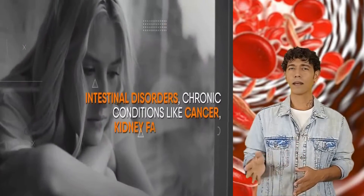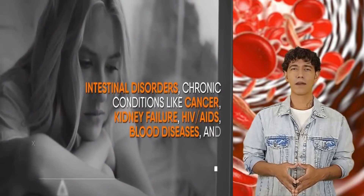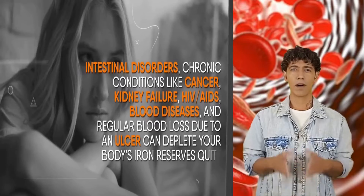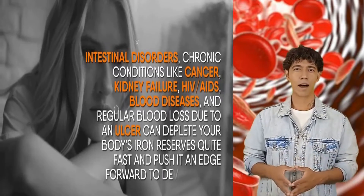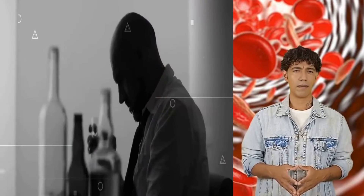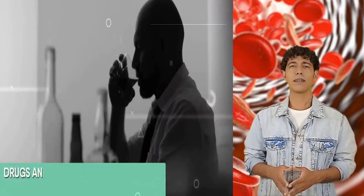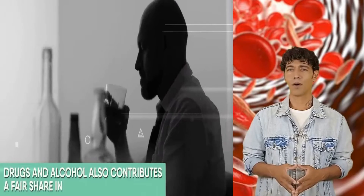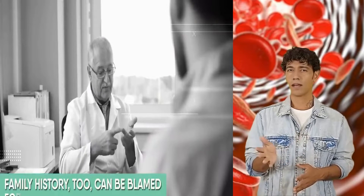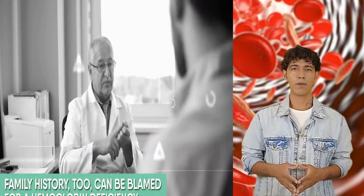Intestinal disorders, chronic conditions like cancer, kidney failure, HIV, AIDS, blood diseases, and regular blood loss due to an ulcer can deplete the body's iron reserves quite fast and push it toward developing a hemoglobin deficiency. Frequent exposure to toxic substances like drugs and alcohol also contributes to using up our body's iron reserves. Family history, too, can be blamed for hemoglobin deficiency.